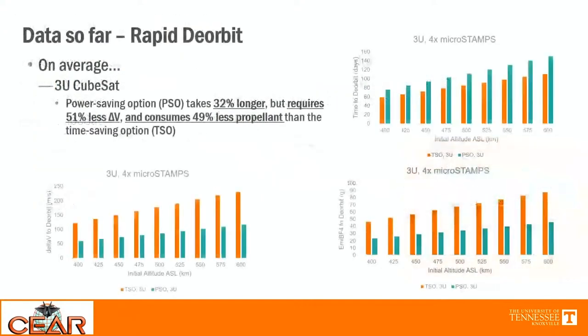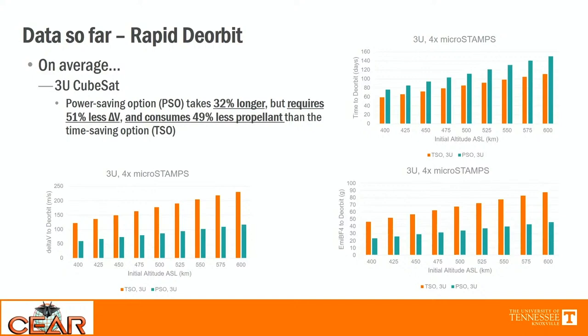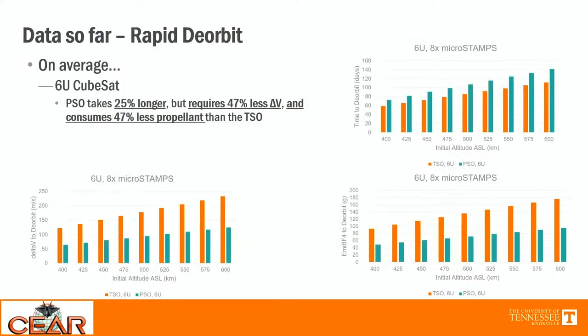Now let's talk about the data. For a 3U CubeSat on average, the power-saving option takes 32% longer than the time-saving option, but requires 51% less delta-V from thrusting and consumes about 49% less propellant. The longest time to deorbit for the time-saving option is about 150 days — far less than the five-year cutoff. For the 6U CubeSat, we see a similar trend: the power-saving option takes about 25% longer but requires about half as much delta-V and propellant compared to the time-saving option.